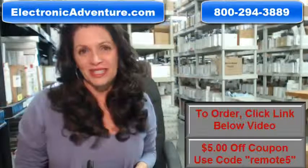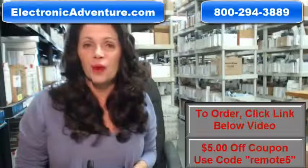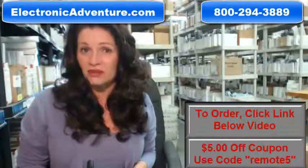We also want to save you some money, so when you get to checkout and it asks for a coupon code, enter 'remote5' and we'll take $5 off your purchase.